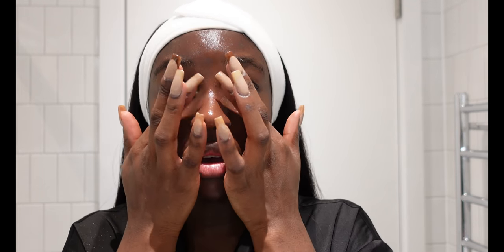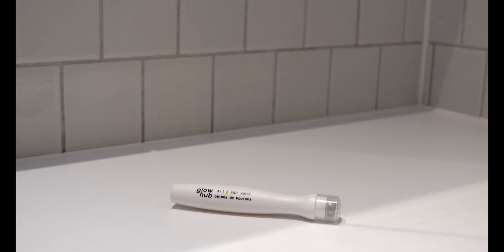Because I'm approaching my time of the month, I have a fair amount of spots and acne on my forehead. This is my Zit Zap wand from Glow Hub — I only use this when I actually have spots or acne. Normally I would do this step first before applying all my serums, but I forgot today.